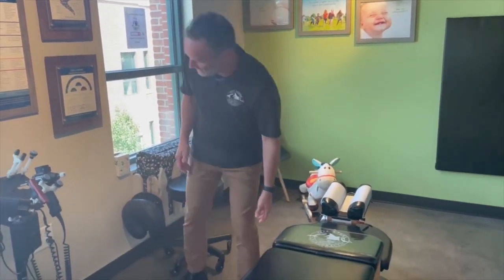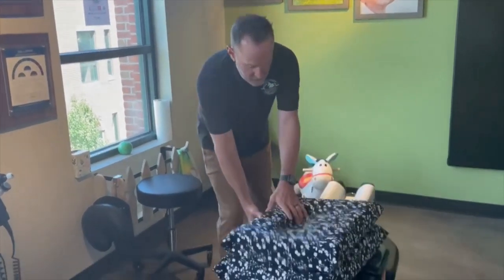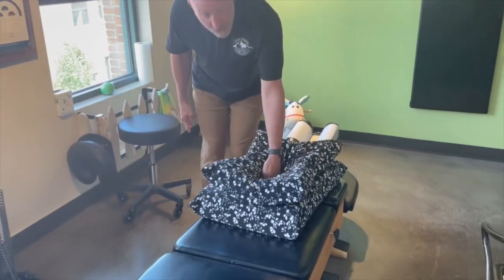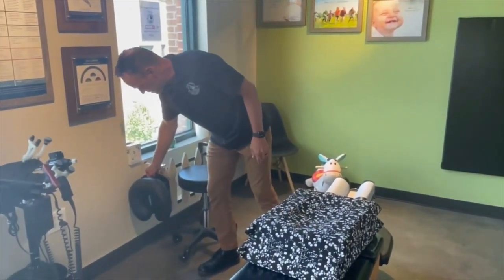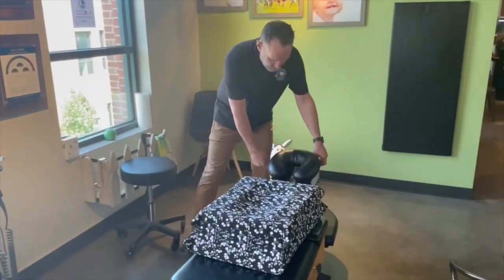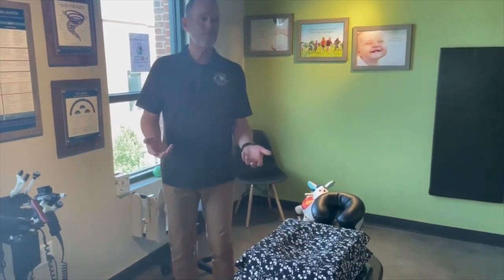Another option we have for pregnancy is our pregnancy pillows. As you can see, these give all the way down. So we can put a full-term mama on that without any challenges. And of course we have special headrests for mom during these procedures, so it's very convenient to get adjusted.